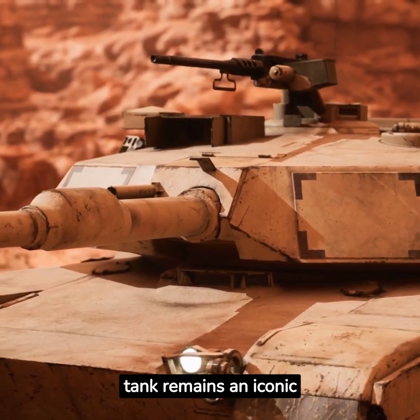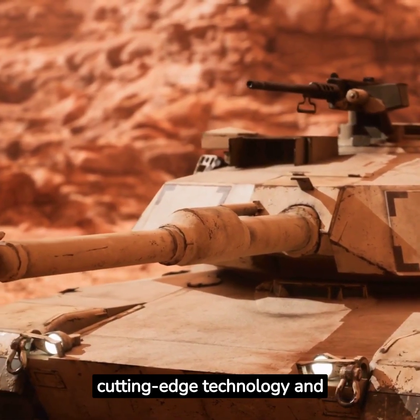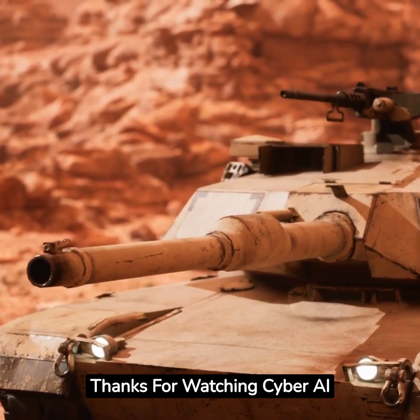Overall, the Abrams tank remains an iconic symbol of American military power, equipped with cutting-edge technology and unmatched firepower. Thanks for watching Cyber AI Warfare.